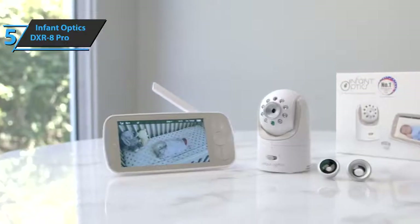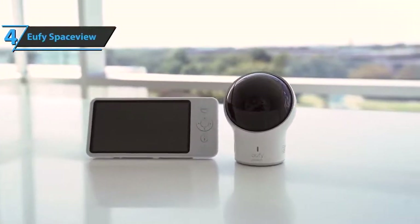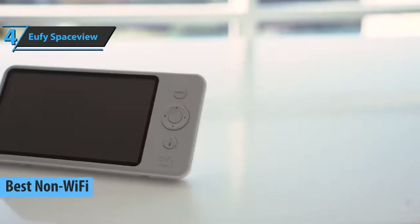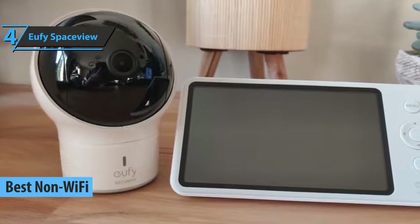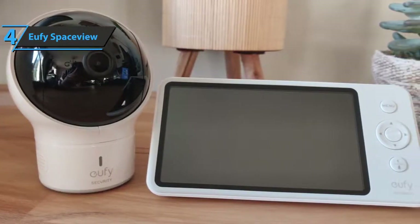This wraps up all the key features of this item. Up next, we would like to talk about the U5 SpaceView, which quite rightly took the title of the best non-Wi-Fi baby monitor you can find on the market in 2021. This fellow will grab your attention from the get-go, starting with the elegant packaging and modern design, through quality performance and ease of use.